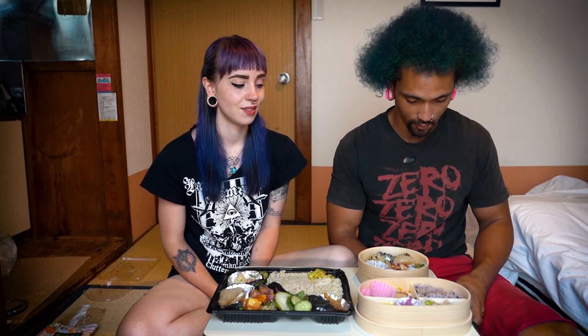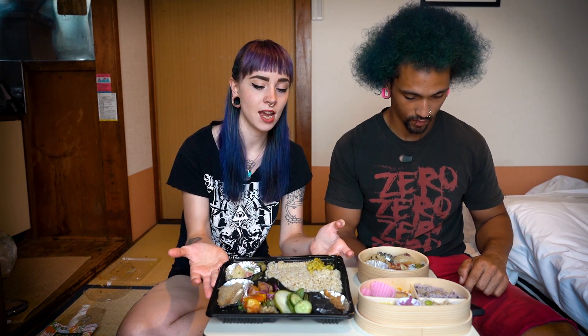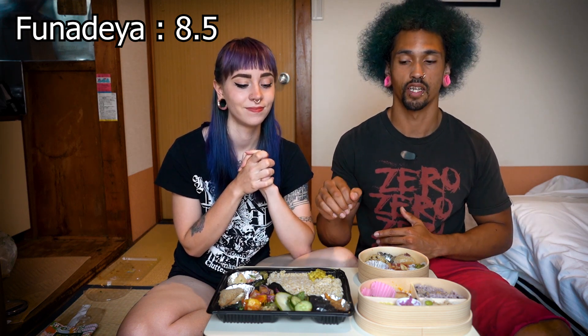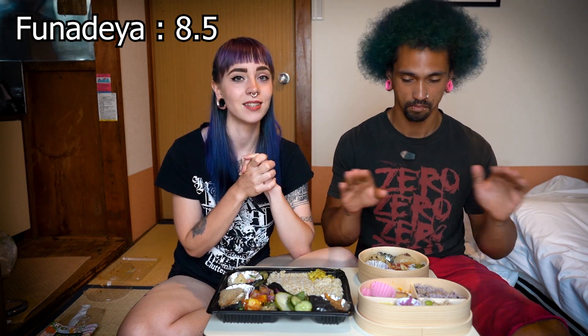Let's tally up what we got here. The bento from Veggie Shokudo Funodeya in Fukuoka was 600 yen for this huge amount of food. Final score: 8.5 out of 10. That's super good. And if that tells you anything, their food in the restaurant is even better. Definitely make it out to Funodeya — the restaurant is an easy 10 out of 10 every single time.